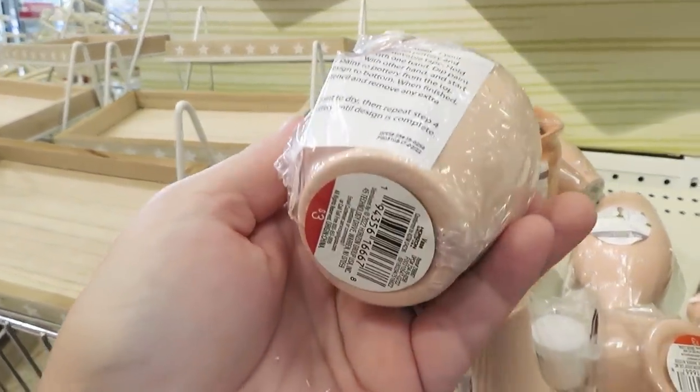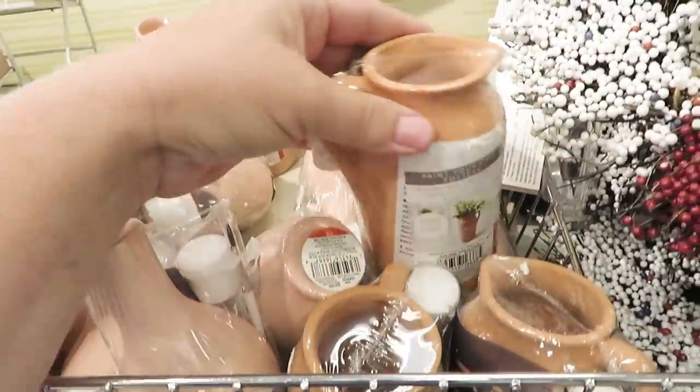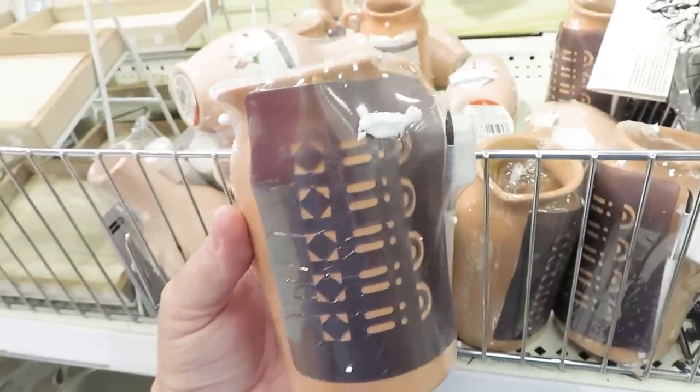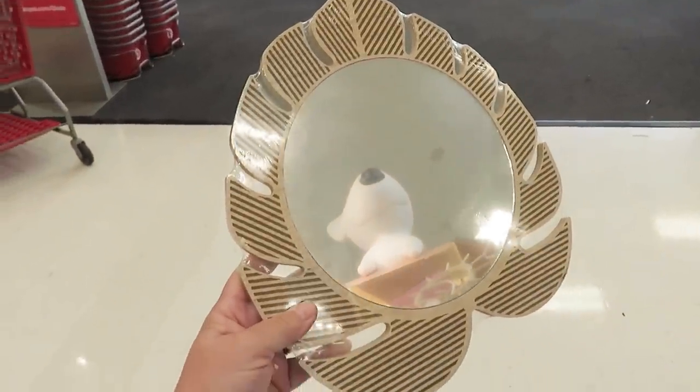They're also putting out some DIY crafts — really cute little vases that come with stencils, paint, and a paintbrush for three dollars in two different versions. I like the darker terracotta color, and it would probably be a great craft for the kids this summer.